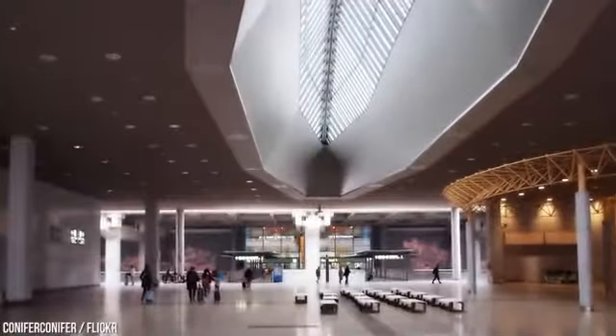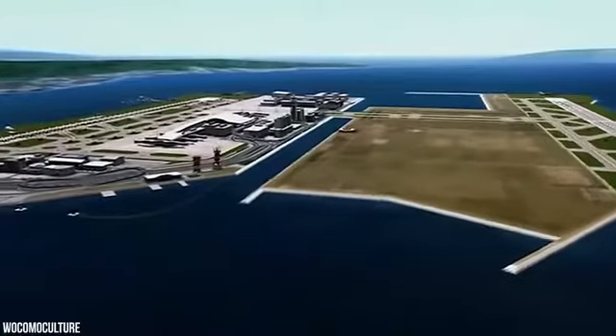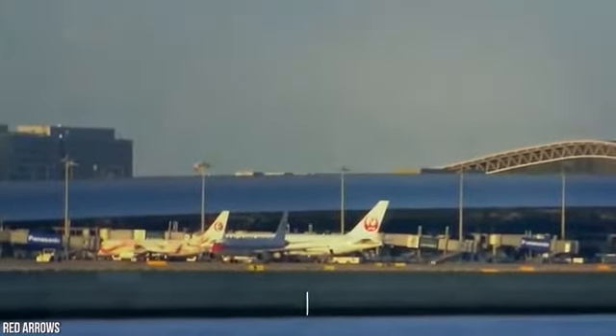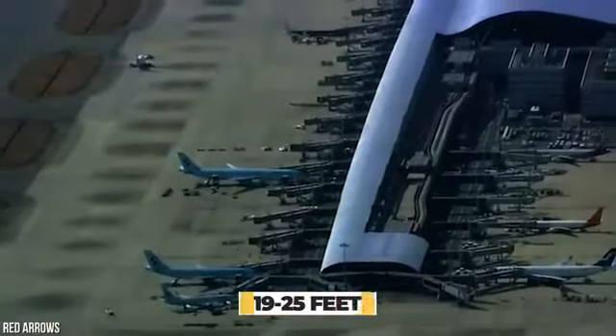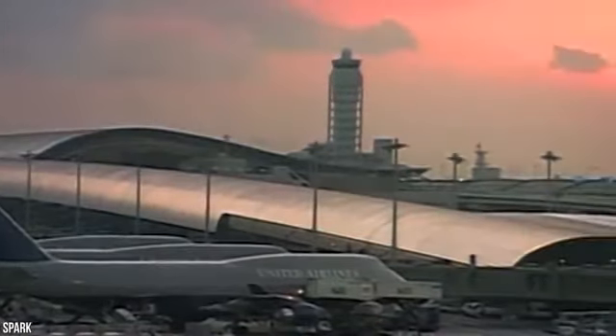So why is the airport sinking in the first place? Well, the sinking was inevitable, but engineers severely underestimated how fast and deep the airport's island would sink. Kansai International Airport has already sunk 38 feet since it opened. When construction began, engineers estimated the first island would sink 19 to 25 feet. They used the low end of their estimates and ended up paying the price.